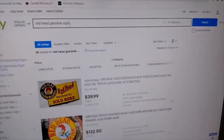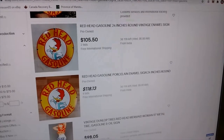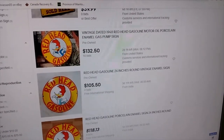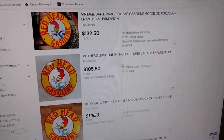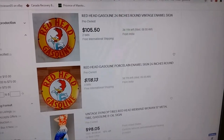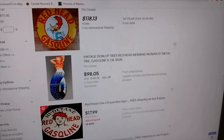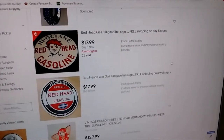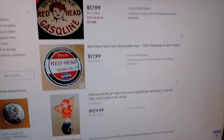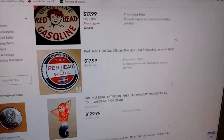I've typed in 'Redhead Gasoline sign' and there are 29 results with every last one of them being fake. These Woody Woodpecker ones are especially fake — decorator garbage from India. As you can see, it's not authorized, so the copyright holders of Redhead and Woody Woodpecker neither one of them is getting the money due to them for use of that trademarked company name and image.